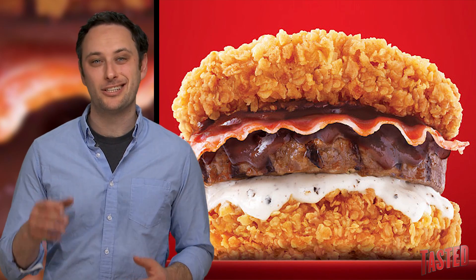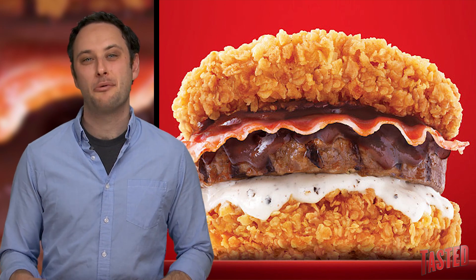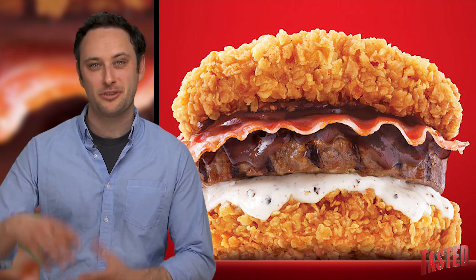Last October they released a Double Down Bacon Cheeseburger in South Korea, which is basically a cheeseburger with the bun made out of fried chicken. I saw a picture of it and it looks just as disgusting as the Double Down Dog, which means hey, way to go KFC — you're very consistent in how bad your food looks.